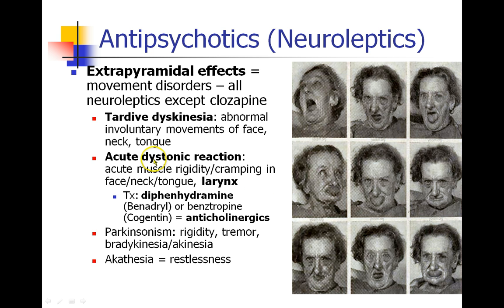Patients can also develop an acute dystonic reaction, which is an acute episode of rigidity of the muscles in the face or neck or tongue or even the larynx, which could lead to stridor and airway compromise. The treatment for this would be diphenhydramine, which is Benadryl, or Cogentin. The mechanism is that they're anticholinergic. Even though Benadryl is an antihistamine, it also has anticholinergic properties, and these drugs are used to treat an acute dystonic reaction.